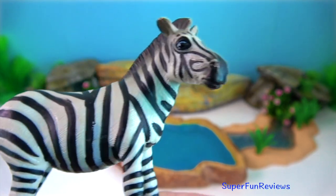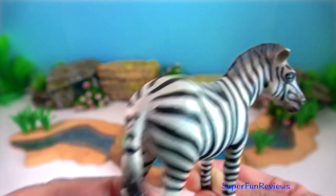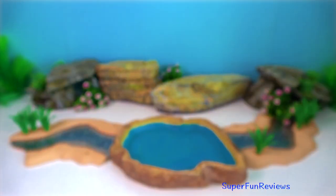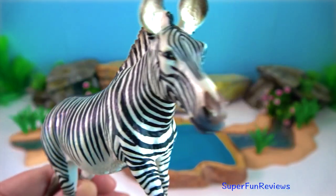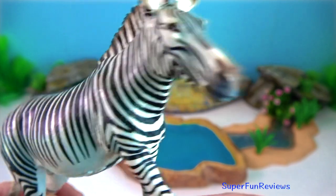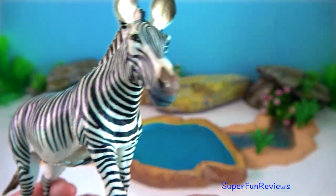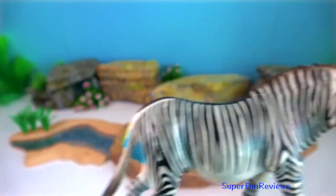When resting at night, zebras lie down while one stands watch to prevent an ambush. Zebras have black skin underneath their hair. This is the Grevy's zebra with the thinner stripes.